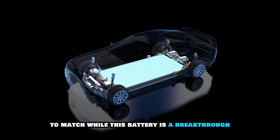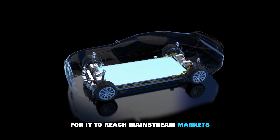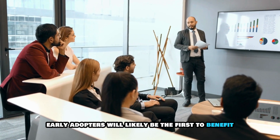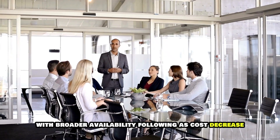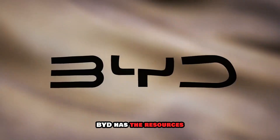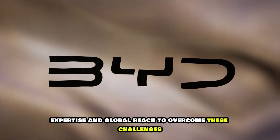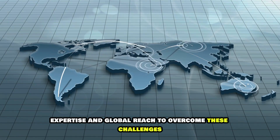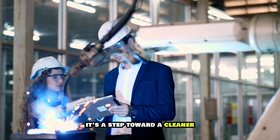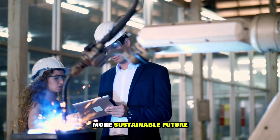While this battery is a breakthrough, it might take a few years for it to reach mainstream markets. Early adopters will likely be the first to benefit, with broader availability following as costs decrease. But BYD has the resources, expertise, and global reach to overcome these challenges. This isn't just a step forward for EVs — it's a step toward a cleaner, more sustainable future.